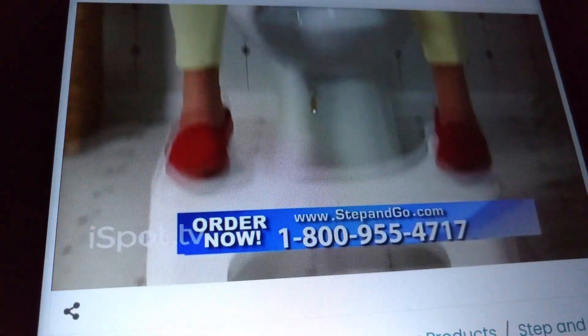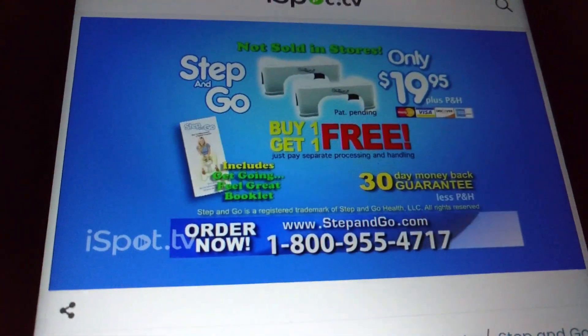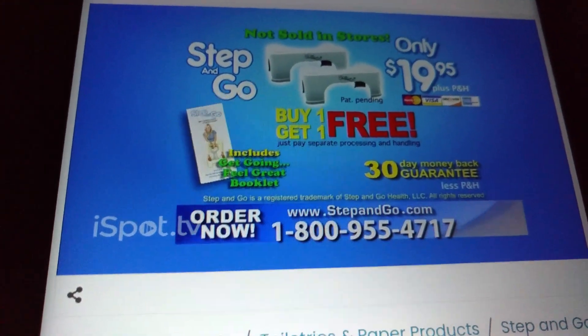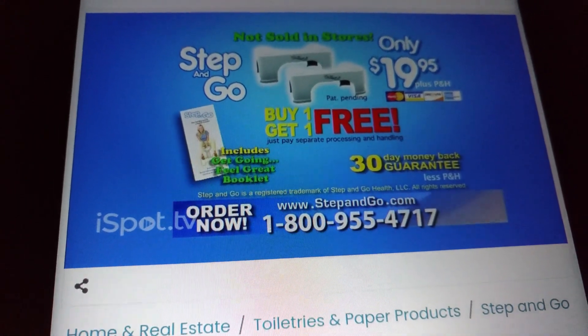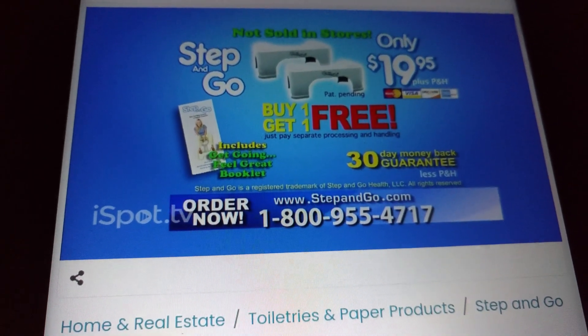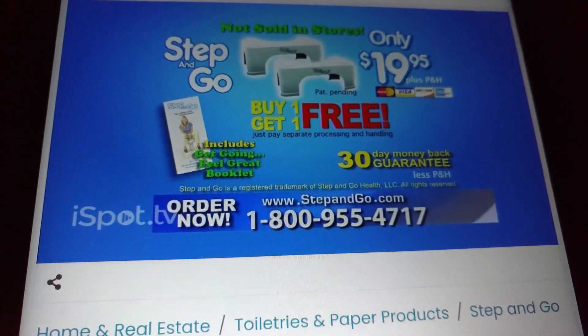Remember, when you've got to go, Step and Go. Have your credit card ready and call 1-800-955-4717 or visit stepandgo.com right now. Because most folks have more than one bathroom, we'll send you a second Step and Go free — that's two for the price of one. Just pay additional processing and handling.